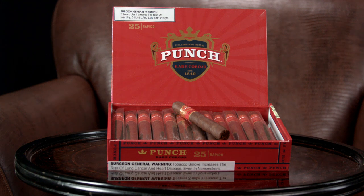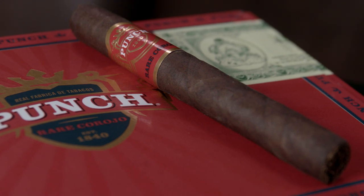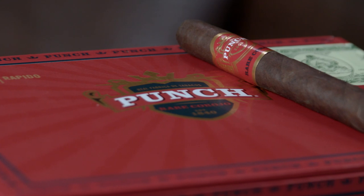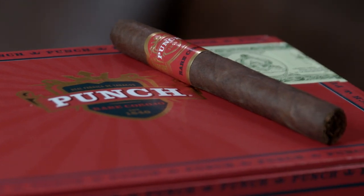Tobacco from Honduras, Nicaragua, and Connecticut make up its framework, and it's topped by an Ecuador Sumatra wrapper. The cigar has some nice layers of cedar, coffee bean, and cocoa, and you'll get some extra oomph from the additional wrapper real estate. One of the best — it just got better.